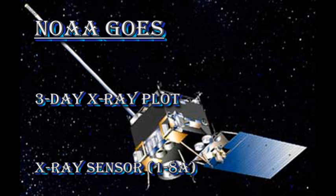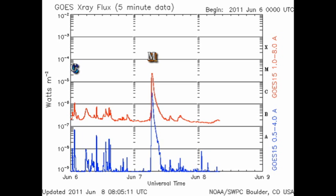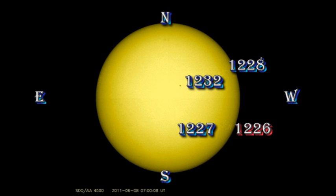So what was I supposed to be talking about? Oh yes, the Sun. Since our very interesting M flare yesterday, the Sun has quieted down quite a bit, with just a few minor B flares.